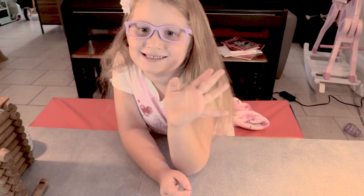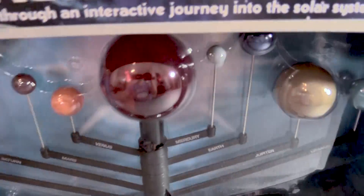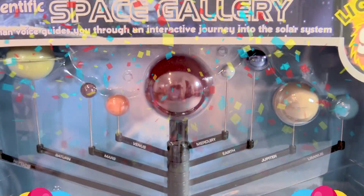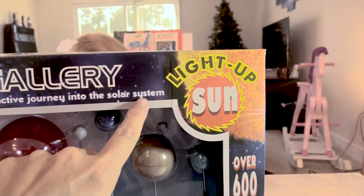Hi boys and girls! Lily Cat's back and she found something really cool. We wanted to check it out with you. This is the Scientific Space Gallery. Look at this — it says human voice guides you through an interactive journey into the solar system.